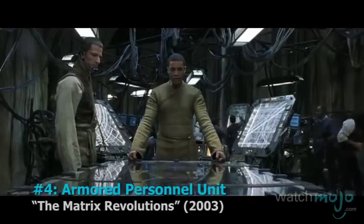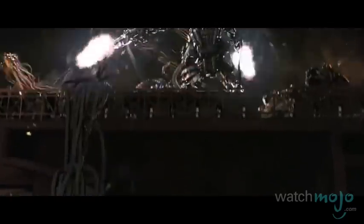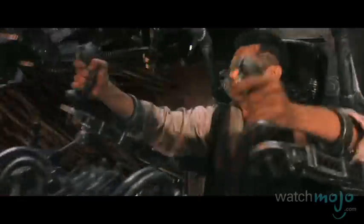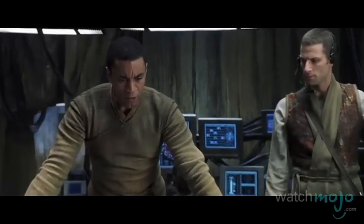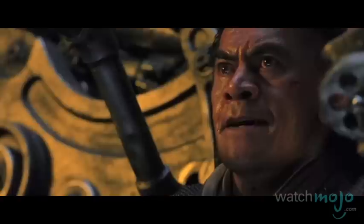Number 4: Armored Personnel Unit from The Matrix Revolutions. Hiding out underground from horrifying machine overlords? Then you need the latest in post-apocalyptic warfare. The APUs are the last line of defense when it comes to protecting Zion. Even though they're torn apart almost instantly and Neo manages to save the whole free world without having to physically do anything, it's still cool to see giant machines fight other giant machines piloted by tiny people.